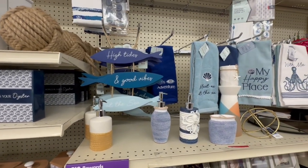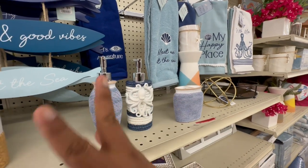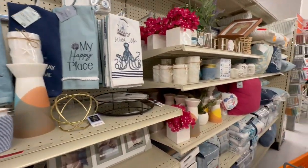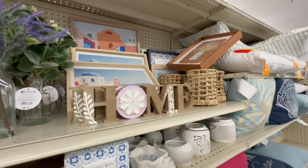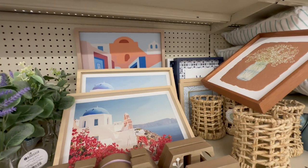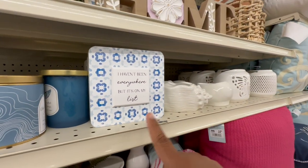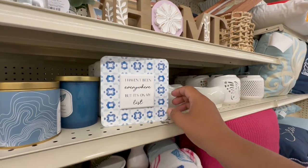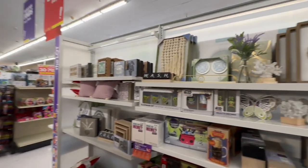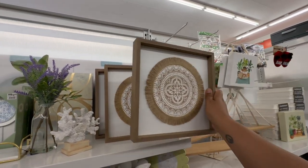They have a 'High Tides and Good Vibes at the Sea' sign — wow, I love that. With the Little Mermaid trend, this kind of decor really comes into play. There's also a 'Home' sign — really nice and simple for $6.99. I love this pattern — the blue and white simplicity really draws me in. They have a great array of options here — some unique pieces for $9.99.